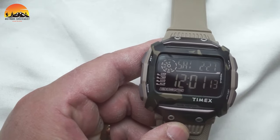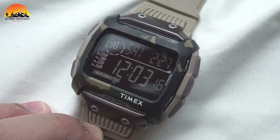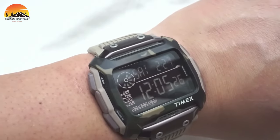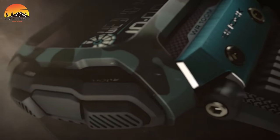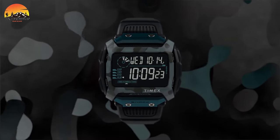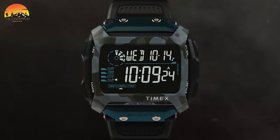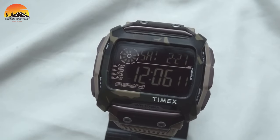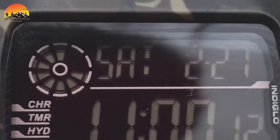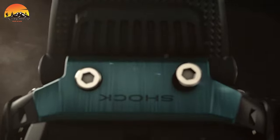Its dual-mode alarm offers both vibration and audible alerts. With three time zones, a hydration alarm, and 24-hour timekeeping, this watch proves to be a reliable companion in the field. The IndiGlo light-up watch display enhances visibility in low-light conditions. Remarkably water-resistant up to 100 meters or 330 feet, the Timex Command Shock is suitable for snorkeling and swimming, underscoring its versatility. This outstanding watch combines toughness with practicality, making it a premier option for those in search of military-inspired performance and dependability.